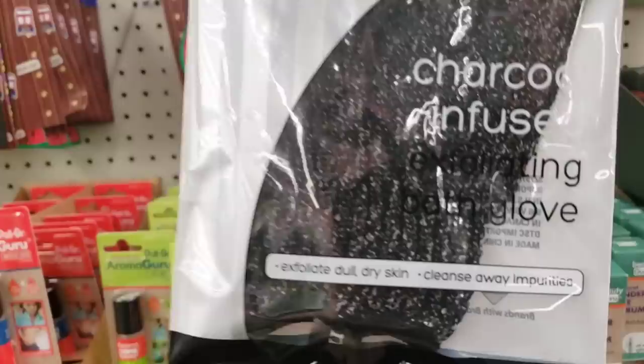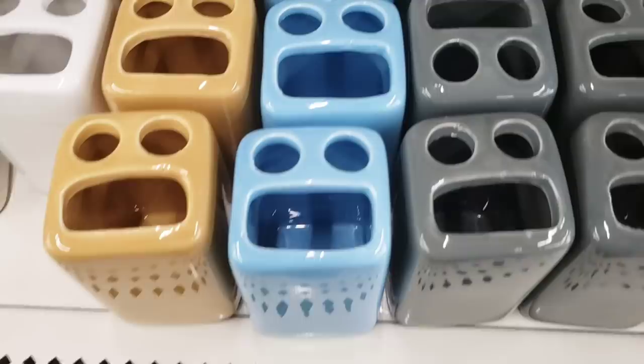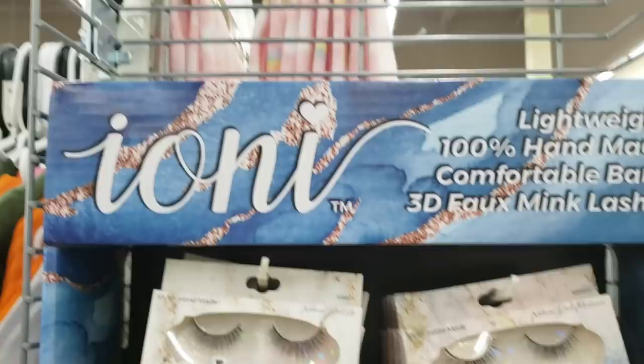This is new — Simply Spa charcoal infused exfoliating bath glove. Interesting. They had a couple of these left — this is only the second time I've found these. These are for your windows and they have two different ones.